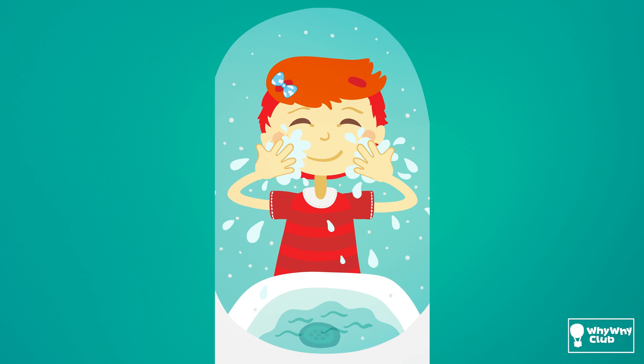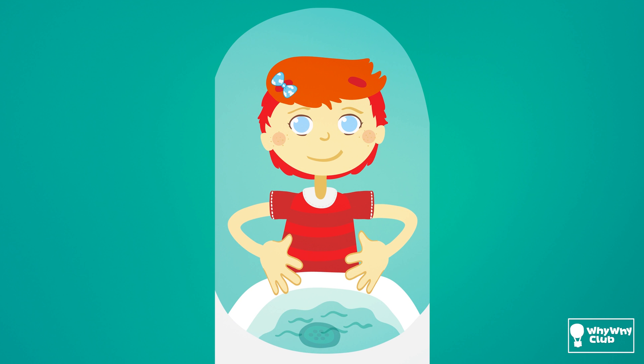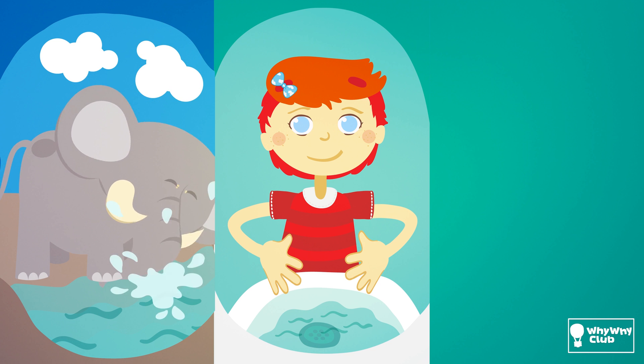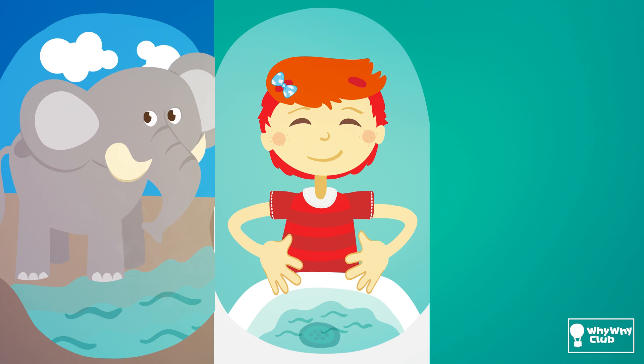I wash my face every morning. I go to the river and dunk my head in the water and the eye boogers come off.